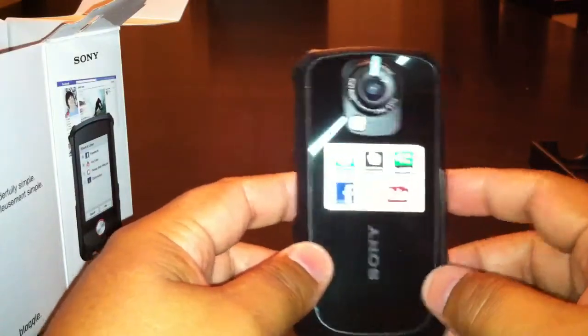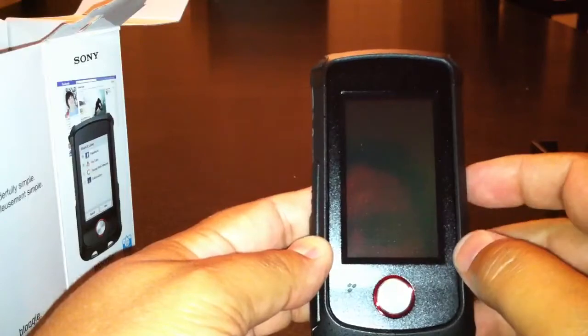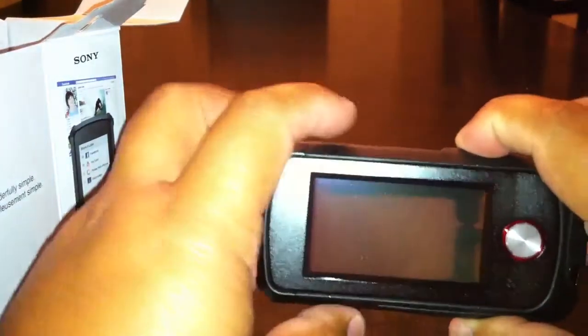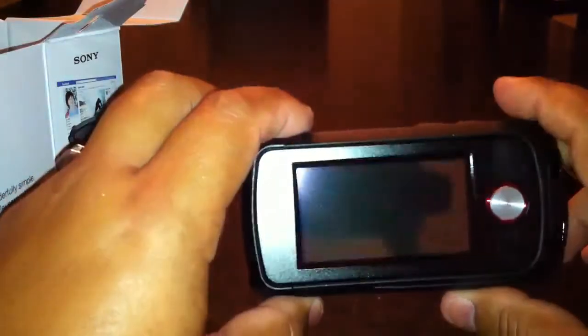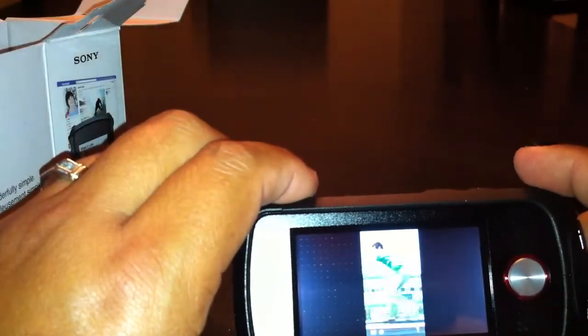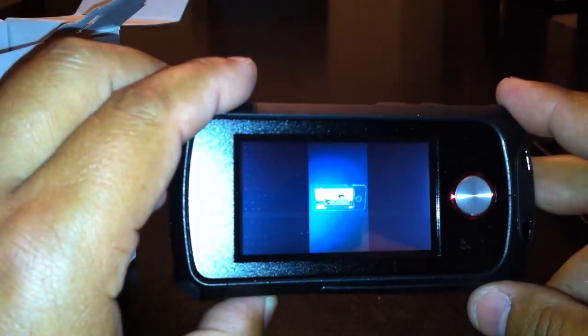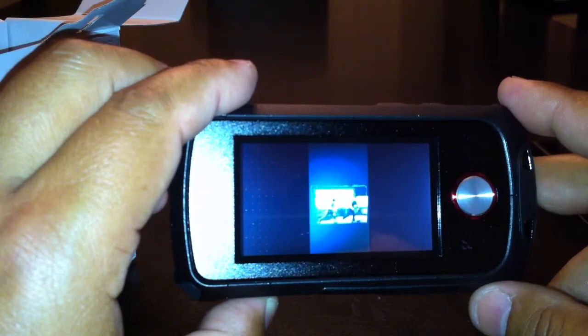So this is it — I just got this today. I will get it charged up and turned on. Let's see if it actually even turns on. Usually they come with a charge. And there we go — got a little music in there. They've got a little intro video. Sorry for the glare, but there it is.